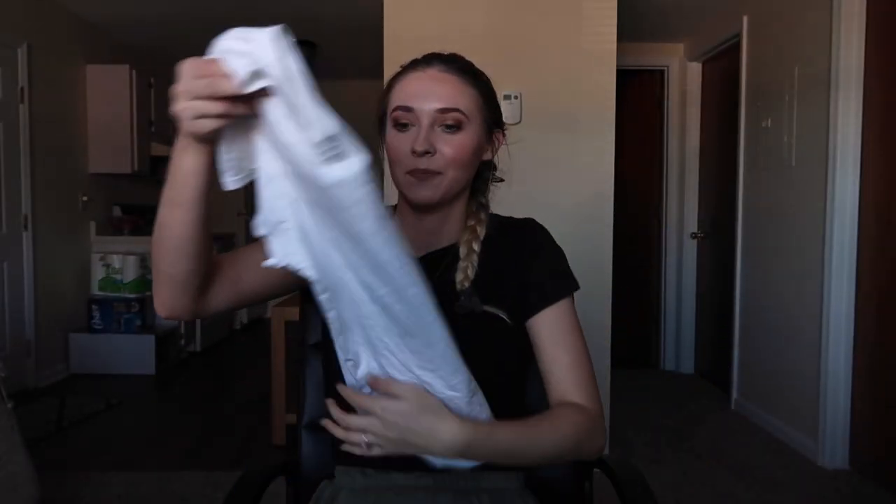The last thing from Target is just a plain white t-shirt. Nothing much to say — I just needed one without any graphic on it. All my other white t-shirts have a small graphic, so I wanted a plain one to go with anything.